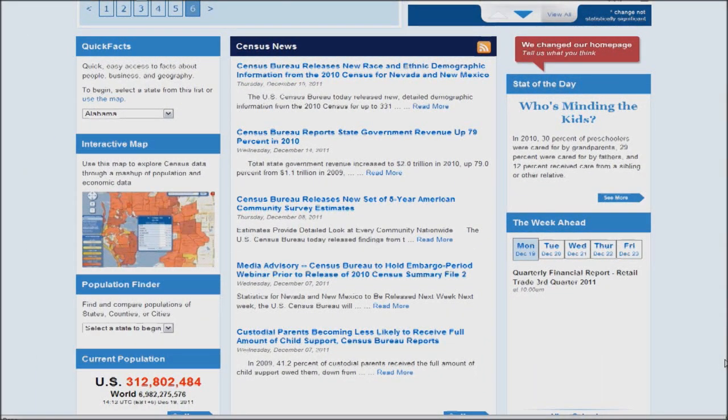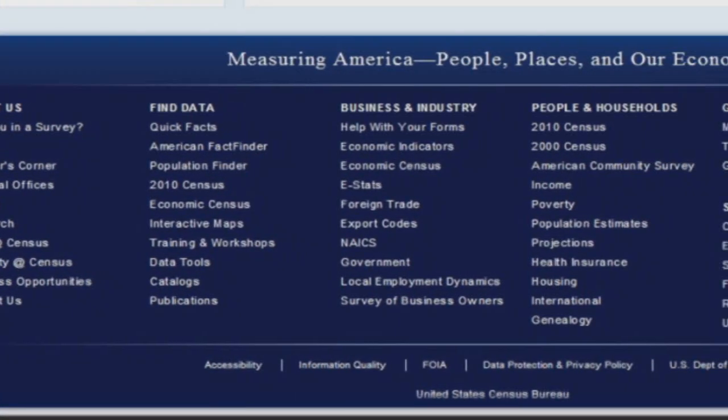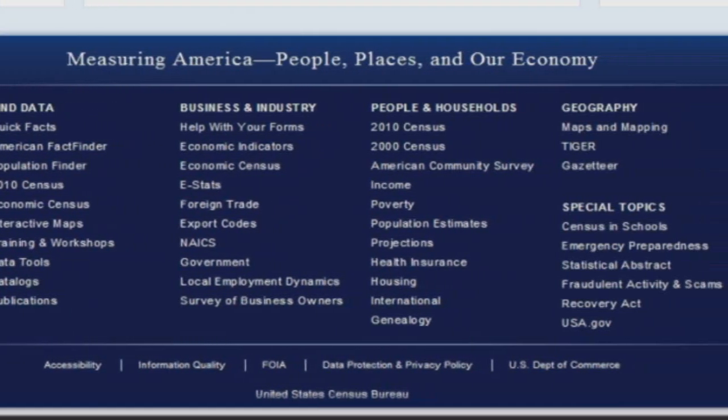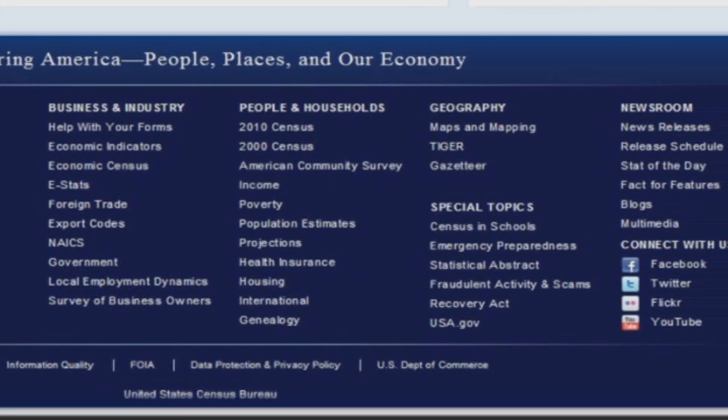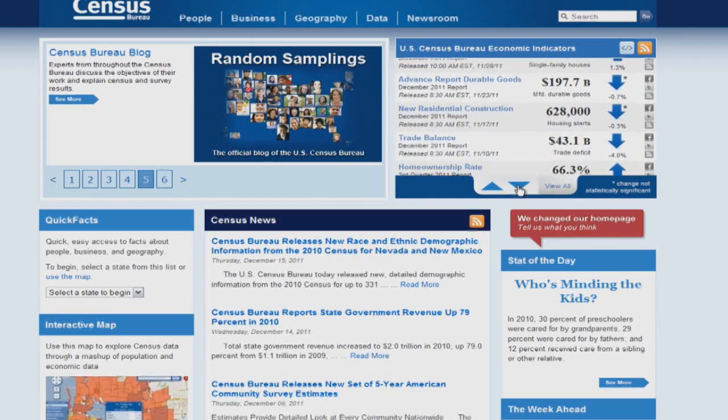As promised, the regular features you have come to expect on census.gov are now collected in one easy-to-access mega footer, which is always there even when the featured content changes daily.